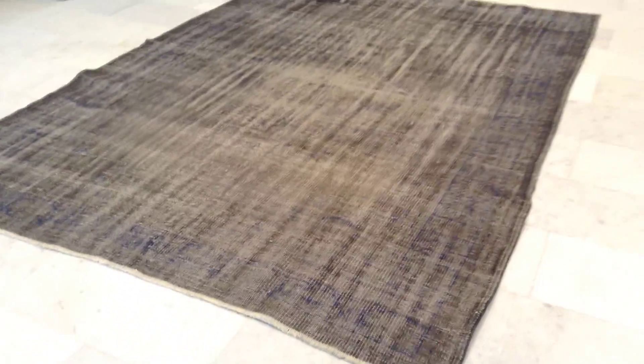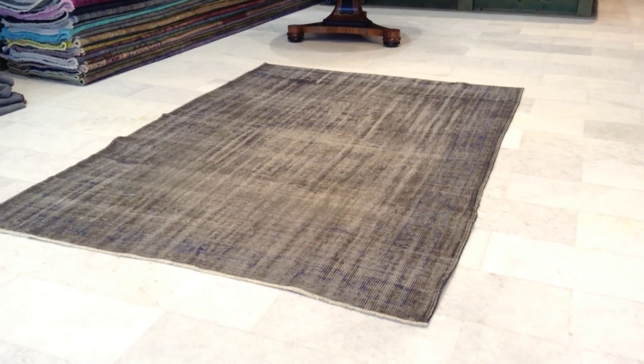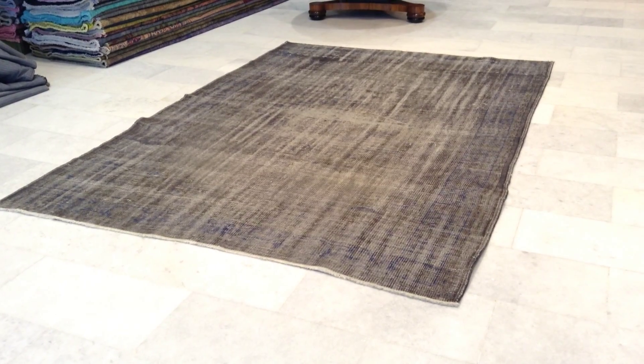This carpet has been just a little bit extra reduced in price due to the fact that it's not so straight. If you have any questions about this carpet, we'll be happy to assist you.